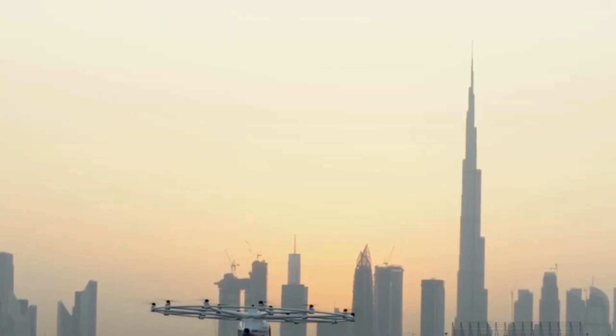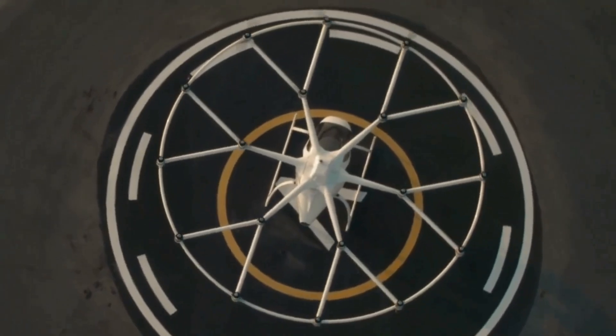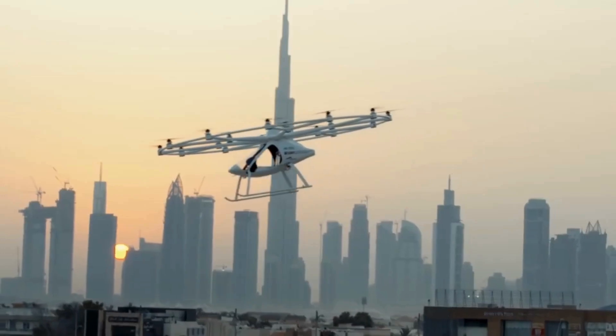Its sleek design is optimized for short urban flights, with a range of up to 35 kilometers (22 miles) and a top speed of 110 kilometers per hour (68 miles per hour).